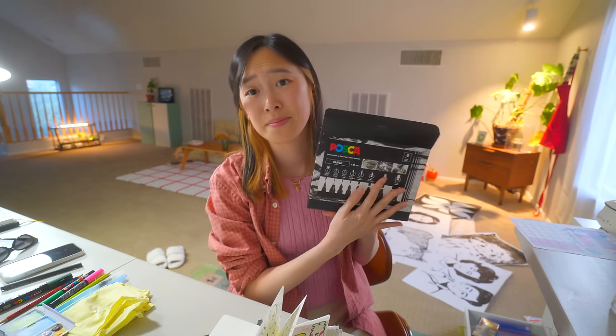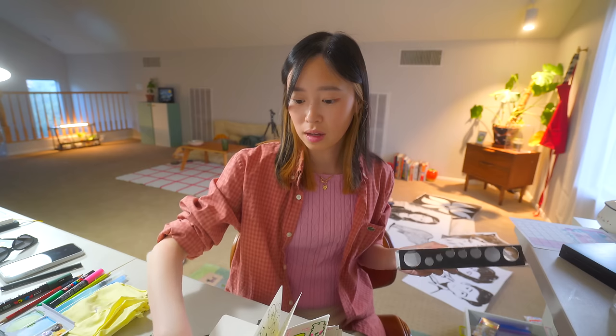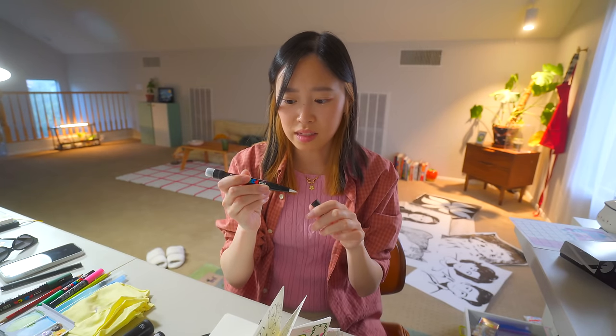Shout out to Posca — it's not an ad, but they sent me a bunch of markers a while back. I've never seen a Posca marker this big before. It's a brush pen? Since when?